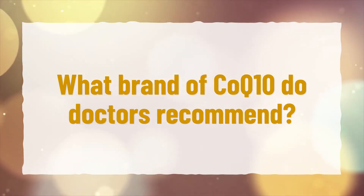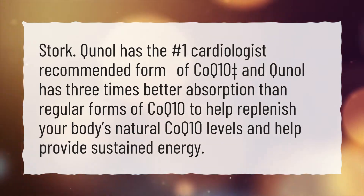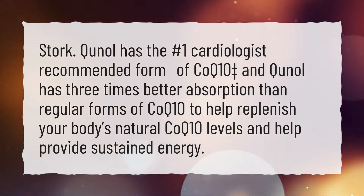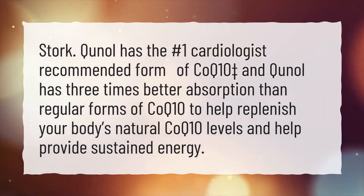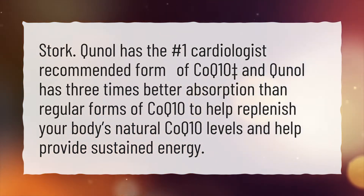What brand of CoQ10 do doctors recommend? Qunol has the number one cardiologist recommended form of CoQ10, and Qunol has three times better absorption than regular forms of CoQ10 to help replenish your body's natural CoQ10 levels and help provide sustained energy.